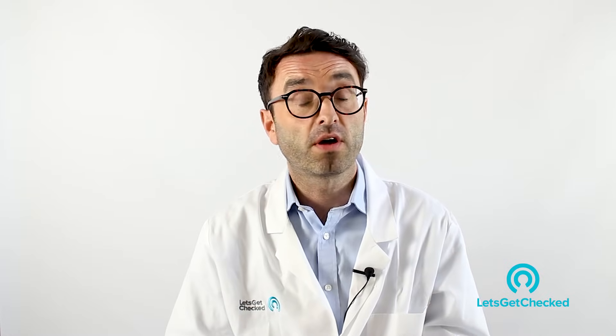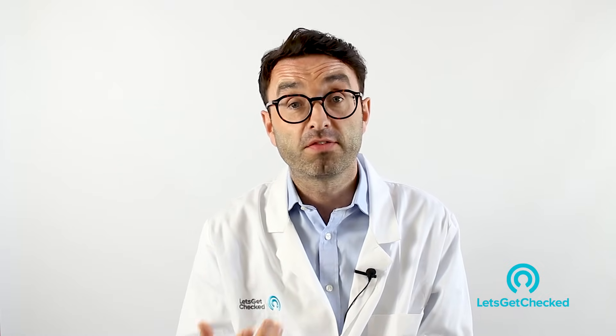Gonorrhea is not like herpes — it is like chlamydia. It is completely treatable, once you get the appropriate antibiotic treatment. Sometimes when you have gonorrhea in an unusual place, we do a test of cure to make sure the gonorrhea has gone away. This normally happens about three weeks after finishing your treatment.